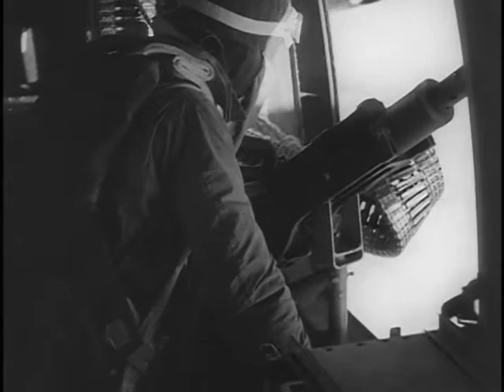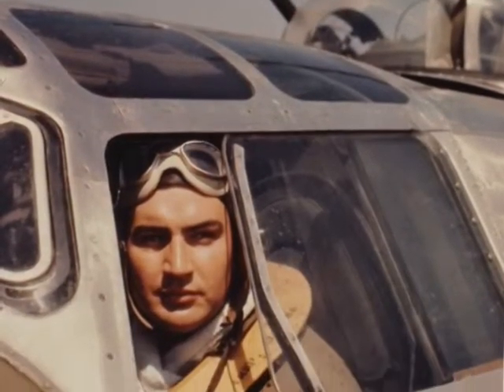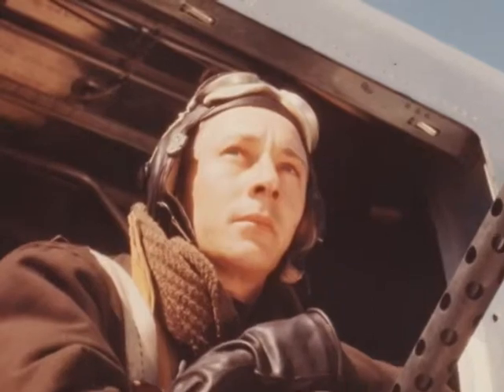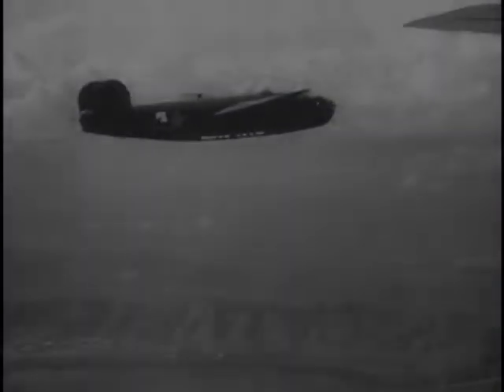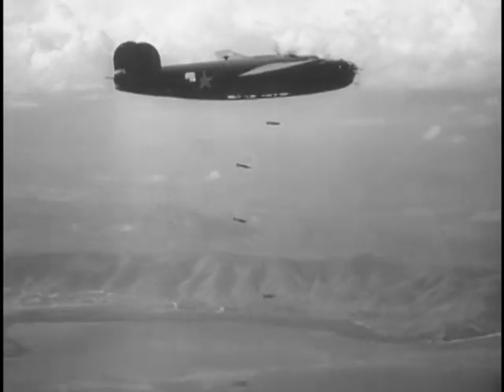Though the B-24 was a large plane, there was not much room on board for the crew. Crew members included the pilot, co-pilot, nose gunner, tail gunner, two waist gunners, a top turret gunner, a bombardier, a navigator, and a radio operator.